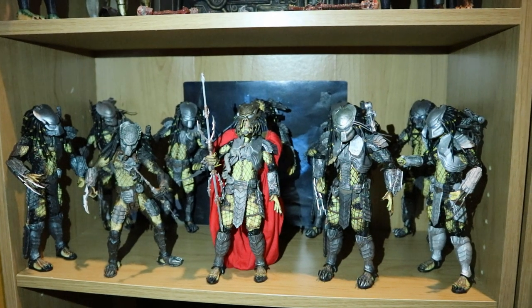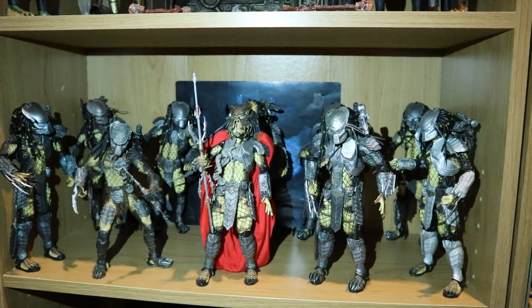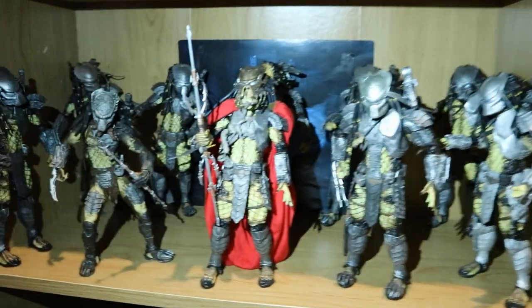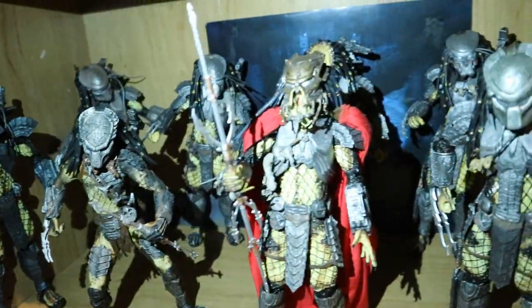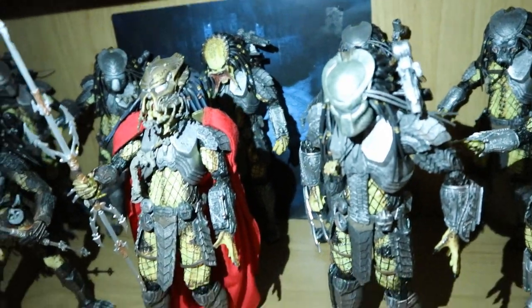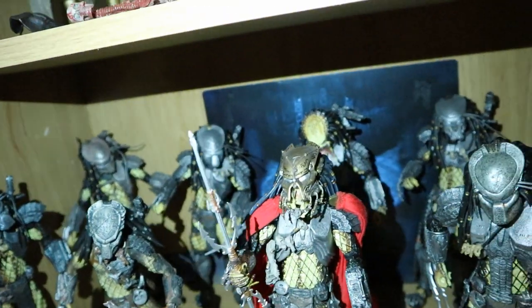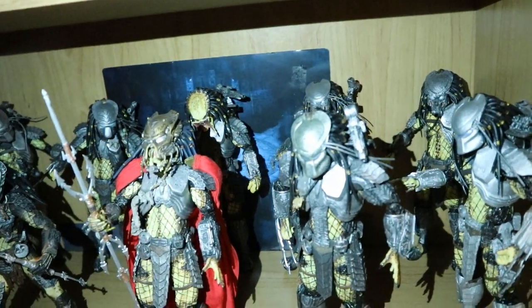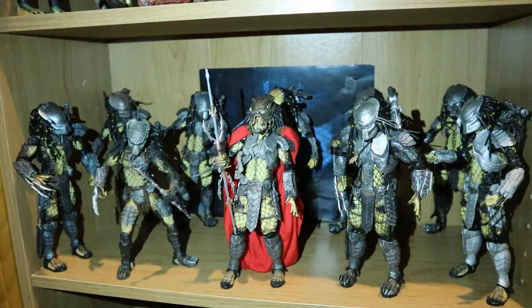Here's the Alien vs. Predator shelf. I've also got the Aliens vs. Predator 2 figure Wolf on here as well — I'm assuming they're from the same clan. We've got the Clan Leader at the front, with Scar and Wolf behind them. Then Chopper, Celtic, and Scar. Another version of Chopper at Battle Damage in the back, a couple of Youngbloods, and some random Predators from the flashback scenes.